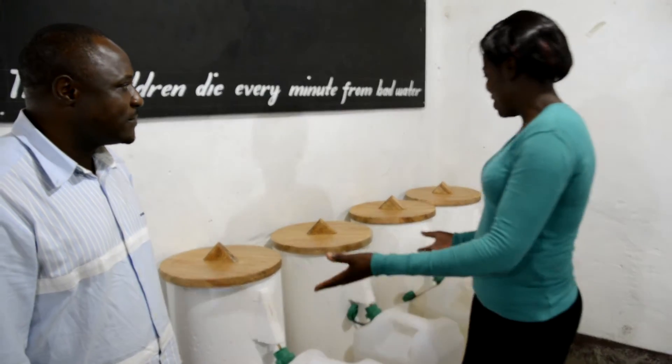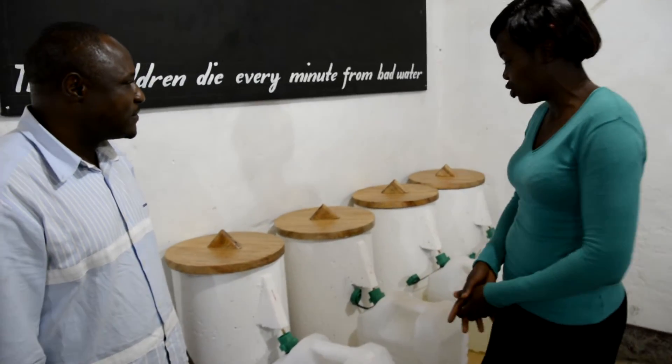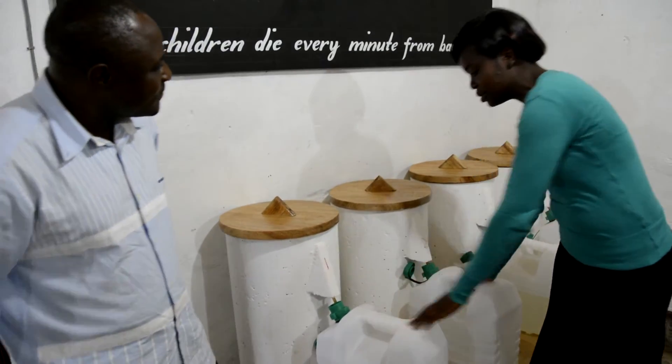Here we have four Baosan filters that are installed in the water shop. Underneath these filters, we have safe storage containers.